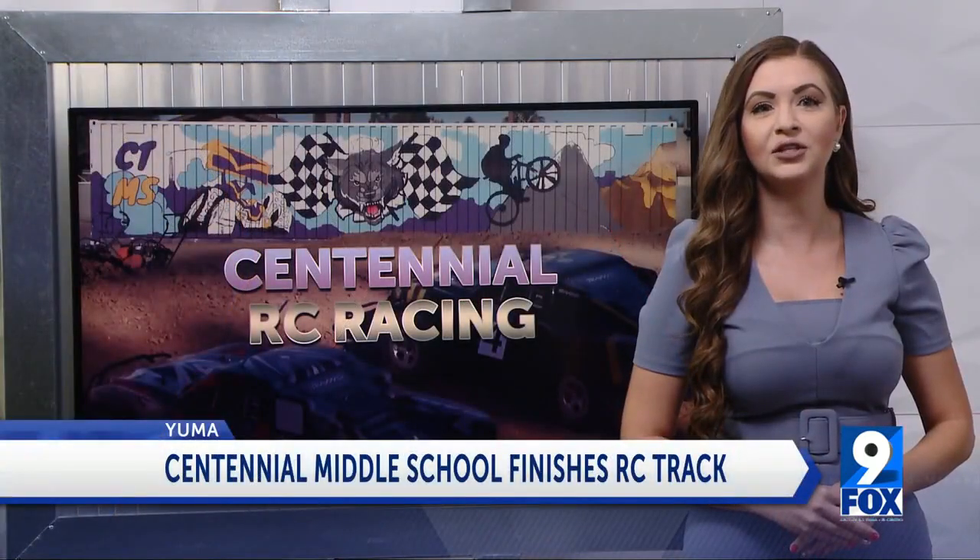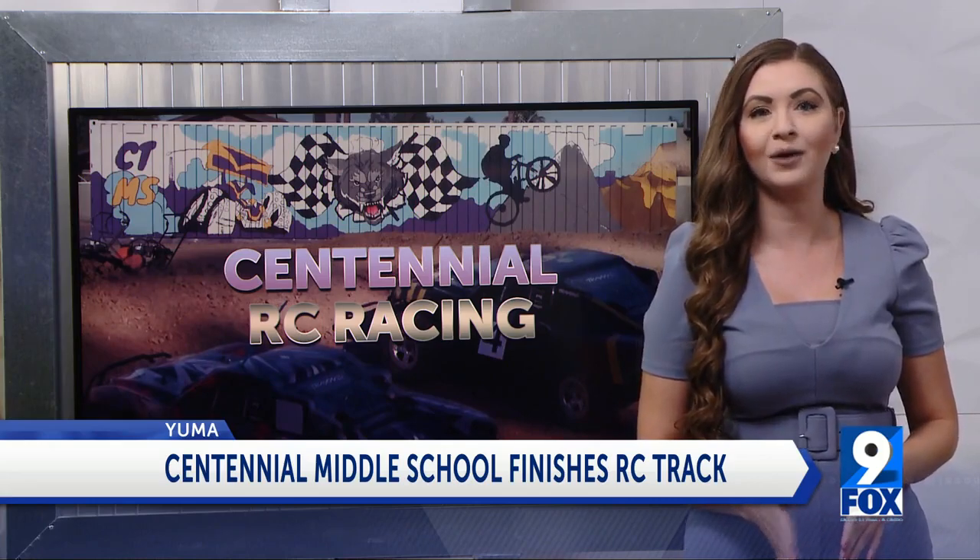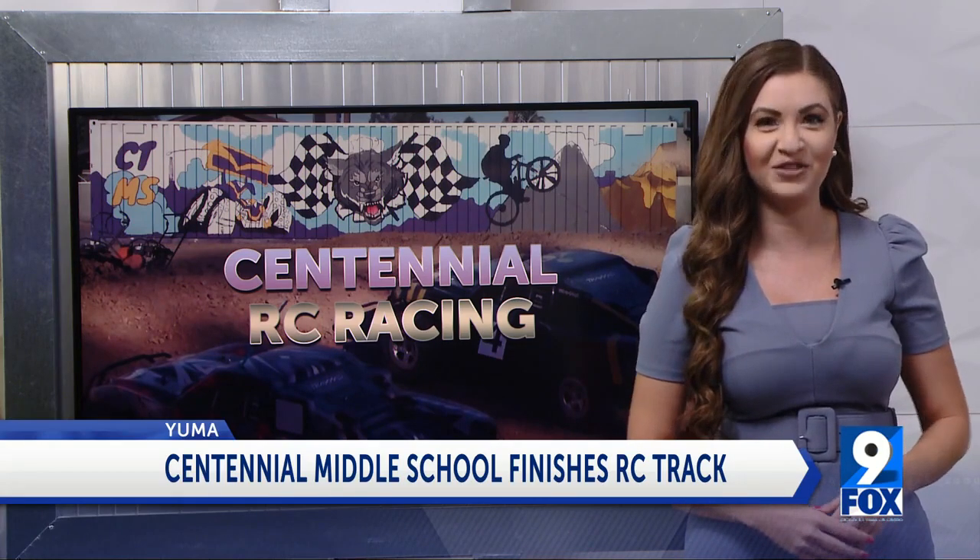Centennial Middle School just finished its new RC track to enhance the RC class curriculum. I was there to capture the final look of the track.